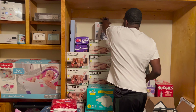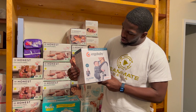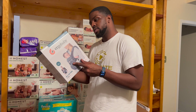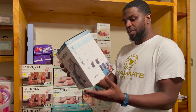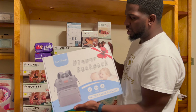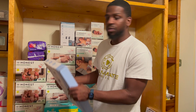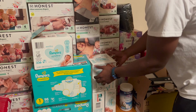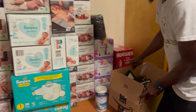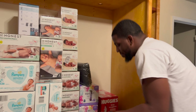We got the Ergo Baby all-in-one carrier — it's like a sling you can put on in any direction, good from 7 to 45 pounds. We also got the diaper backpack — we got two of those, one right here and a pink one somewhere. And we got a ton of wipes — Pampers wipes and Honest wipes. The Honest wipes are eight packs in each box, so 576 wipes total. Pretty much saying we got enough wipes for a long time.